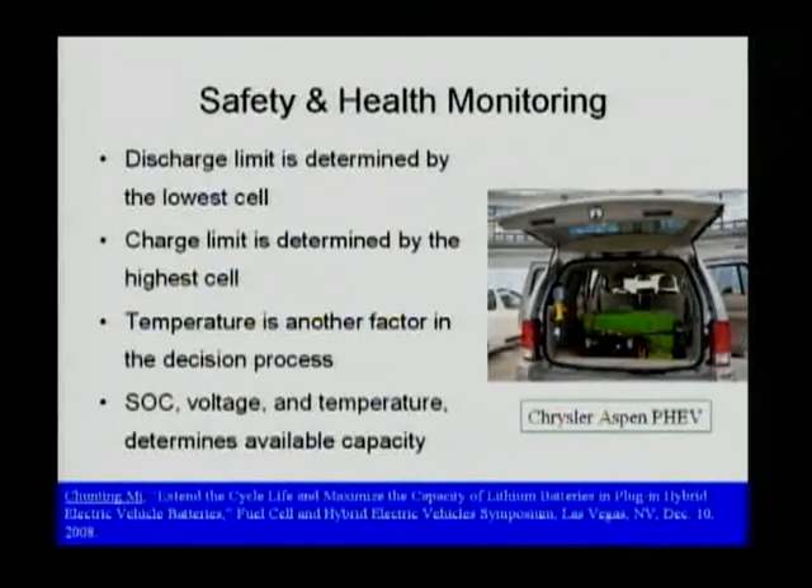The safety and health monitoring is a very important function of a BMS in PHEV systems. For example, the discharge limit is determined by the lowest cell, while the charge limit is determined by the highest cell if the balancing system is not in place. Temperature is another factor that affects the whole operating system and the decision process. SoC, voltage, and temperature are all working together to determine the available capacity.